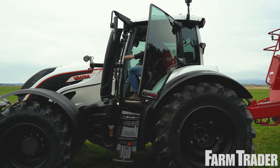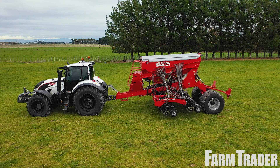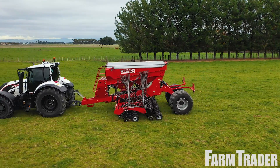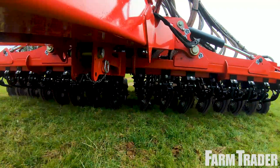They've gone from strength to strength to the point where they're currently producing over 300 units per annum — that's a drill a day, which is pretty good going for a family-owned business.